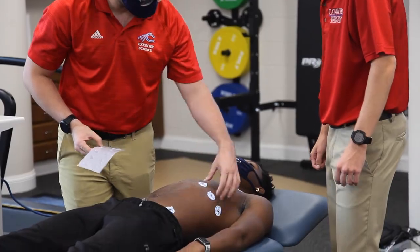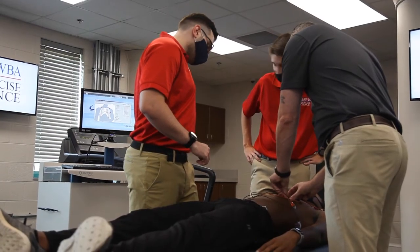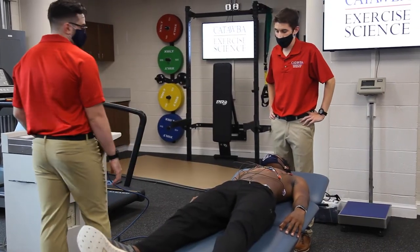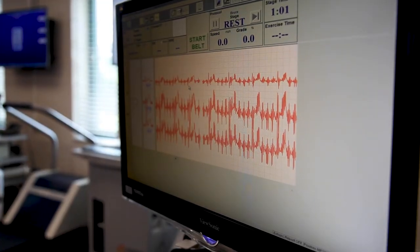What makes Catawba College's exercise science program so special is that we have really unique opportunities for our students to develop both personally and professionally. When you look at our labs, we've got brand new equipment, great resources, and great professors with different specialty areas, providing a well-rounded opportunity to learn in lots of different ways.